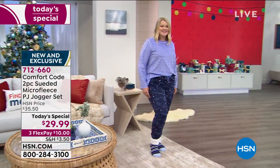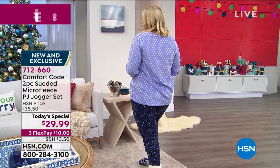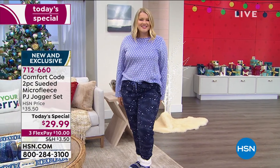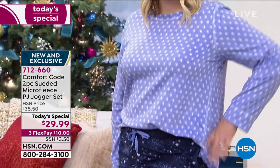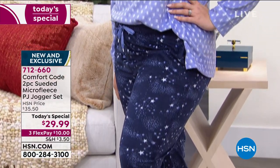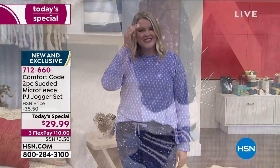Whether you wear them together as a PJ set or you separate them or wear them with a cute tank top, you will love these. Now here we see Miss Amanda wearing the peri blue with the celestial navy blue bottom. By the way, we have all sizes — small through 3X — all available. Everything is machine wash, tumble dry.